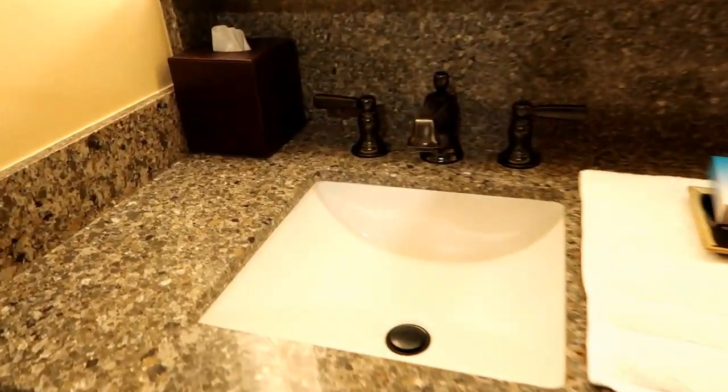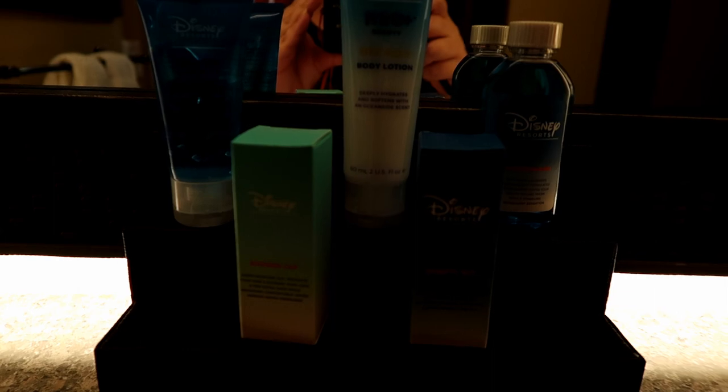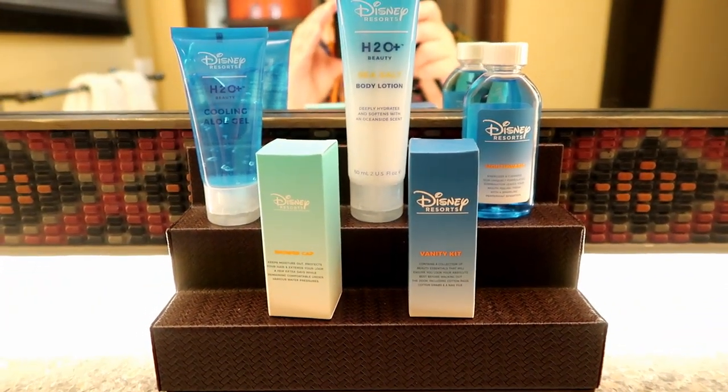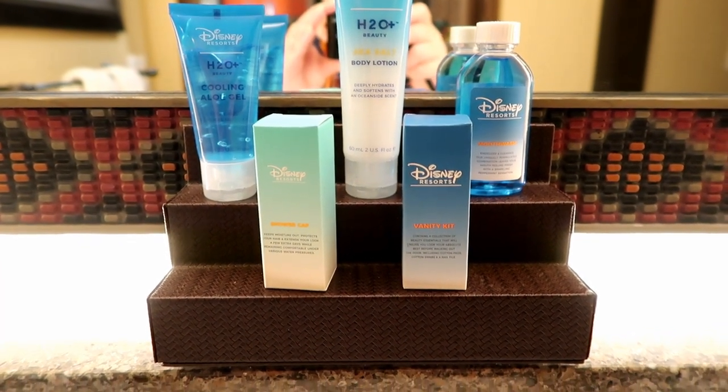Double sinks. We've got a magnified mirror right here. And we do have some toiletries — body lotion, cooling aloe gel in case you get a sunburn, some mouthwash, a vanity kit, a shower cap, and some soap.